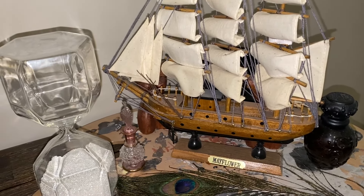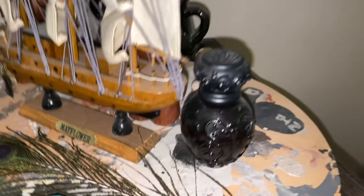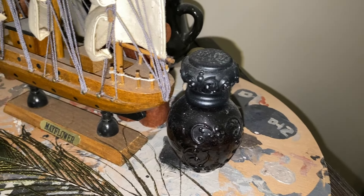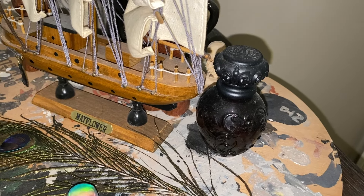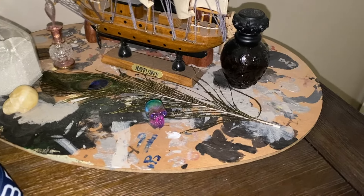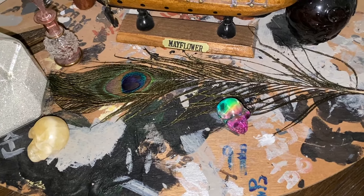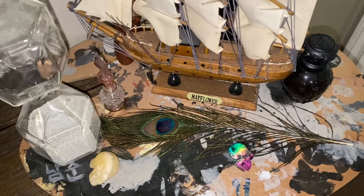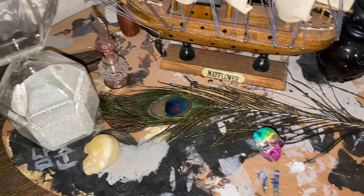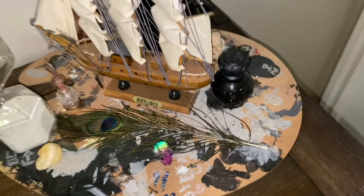I picked up this Mayflower boat from an antique store because I have ancestors that came over on the Mayflower — I thought that was cool. This little potion bottle-looking thing is actually a perfume; it's totally expired but I just think it looks cool so I put it there. And then this feather — they randomly put it in our hotel room when we got engaged. I think it has something to do with the vibe of the hotel, so we just took it home as a keepsake.